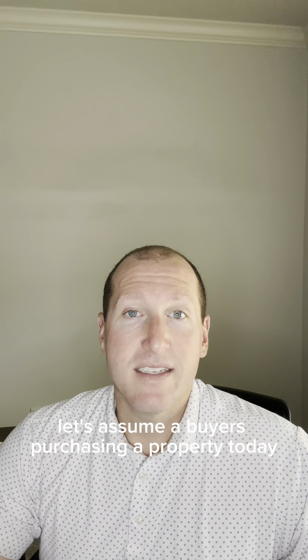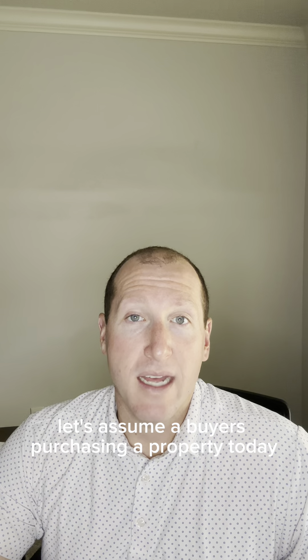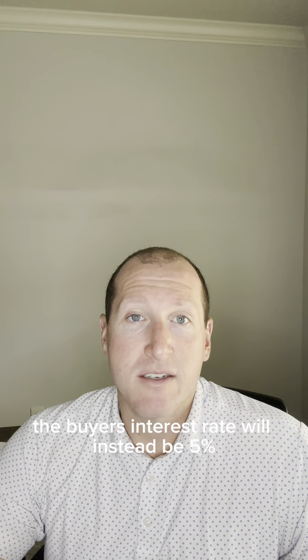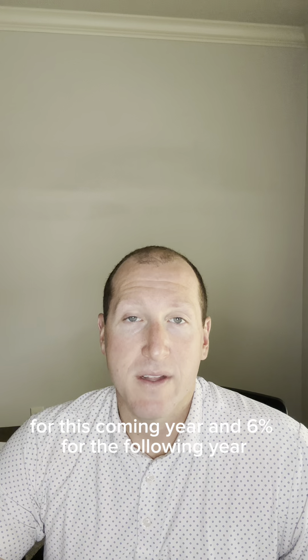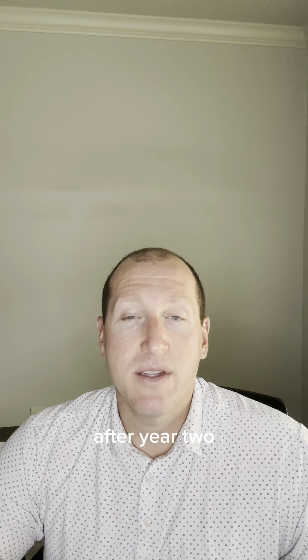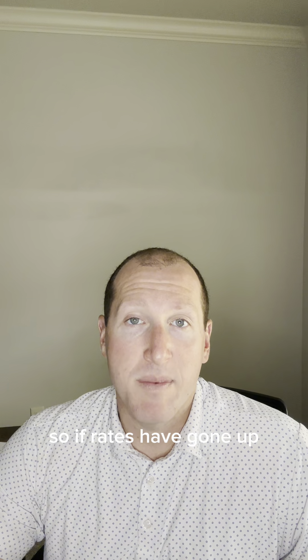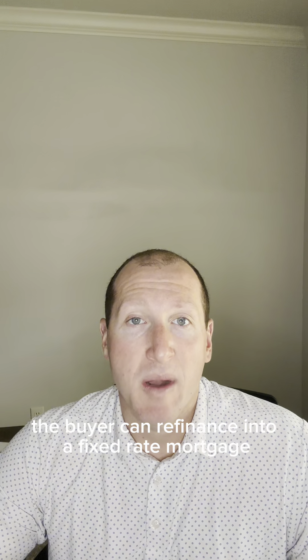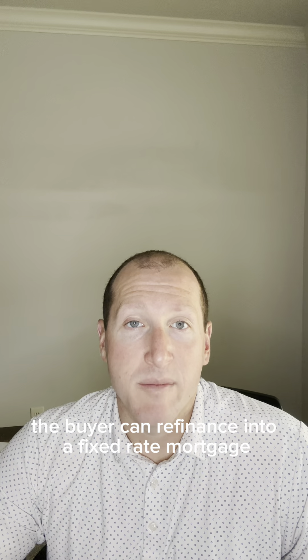So a quick example — let's assume a buyer is purchasing a property today with an interest rate of seven percent. With this buy-down, the buyer's interest rate will instead be five percent for this coming year and six percent for the following year. After year two, the rate will be fixed at seven percent. So if rates have gone up, the buyer has a favorable interest rate, and if rates have come down at any point, the buyer can refinance into a fixed rate mortgage.